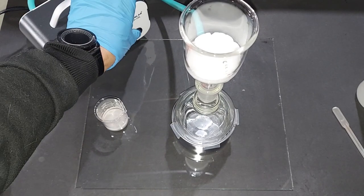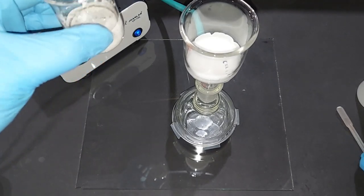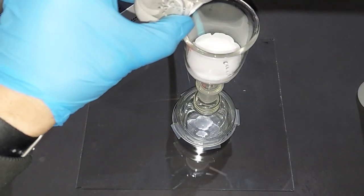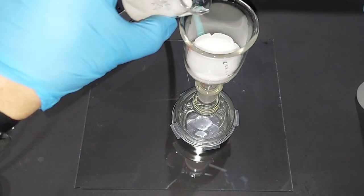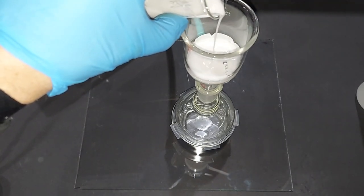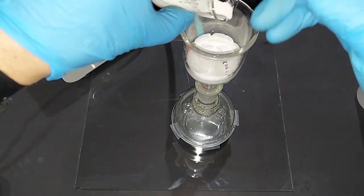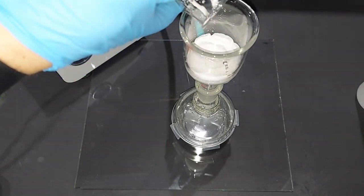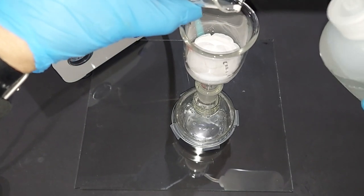Ready to vacuum filter our silver acetylide here. You can see that it's nicely settled at the bottom. However, I'm still going to use some of that liquid and mix it about rather than having solid stuck at the bottom. And the greatest thing is that silver acetylide does not dissolve in water.